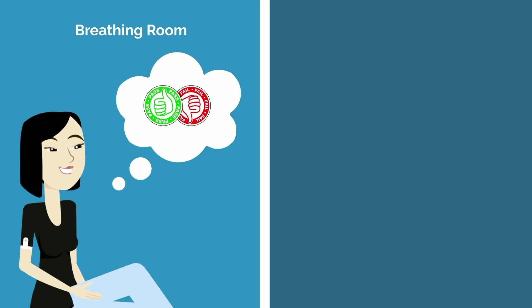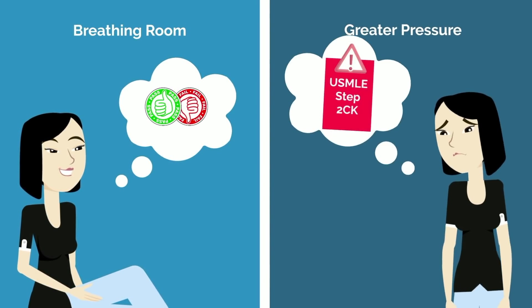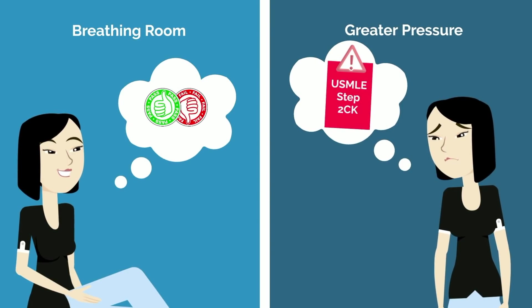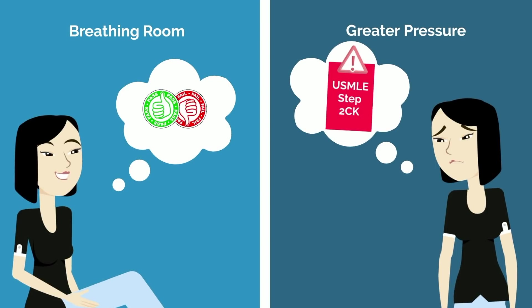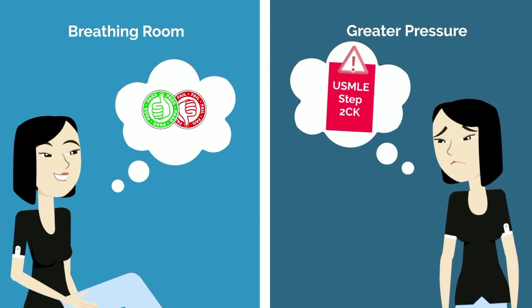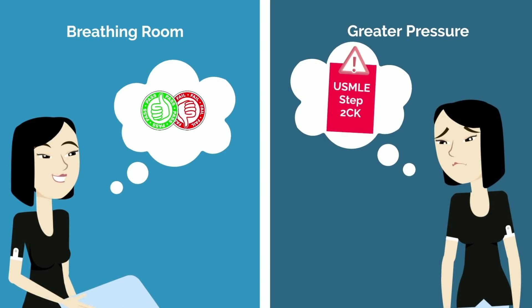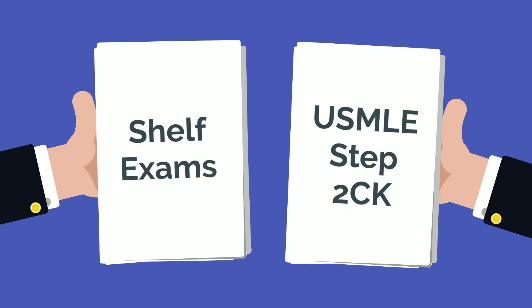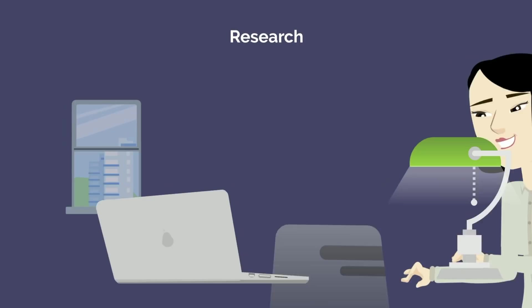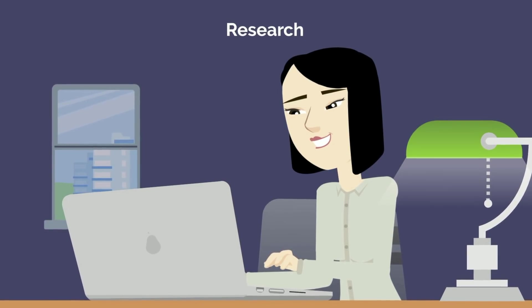While that will give you welcome breathing room as a second year medical student, it's kicking the can down the road, and you'll likely experience greater pressure to perform well on USMLE Step 2 CK. It's still best practice to apply yourself and perform reasonably well on Step 1. After all, many of the concepts tested here will be further built upon and assessed in future tests, such as your shelf exams and Step 2 CK. However, since Step 1 won't be graded, now is an opportunity to reallocate some extra time and energy to other factors that will move the needle on your application, namely research.